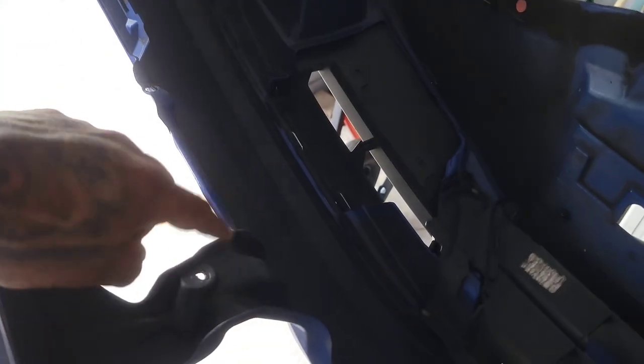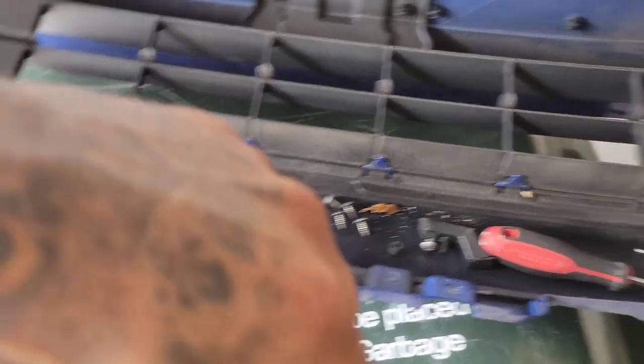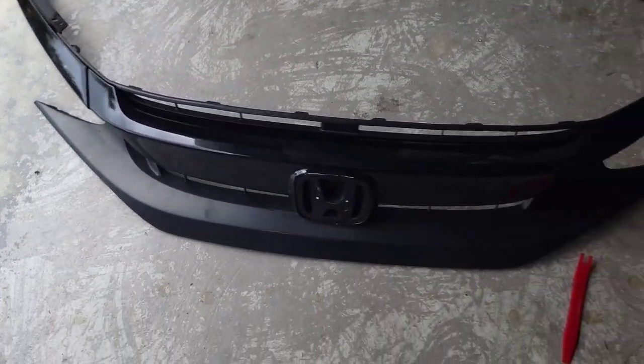Once you have the entire bumper off, there are going to be some screws - one, two, three, four, five - and you're going to see these little slots in the bumper. That's where the grille is going to slide into, and then you screw in those screws. I keep saying bumper - the grille, the grille.